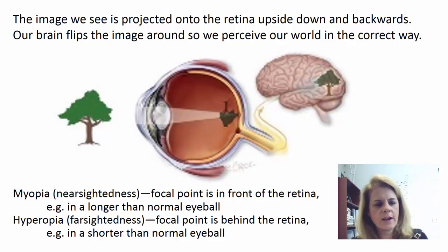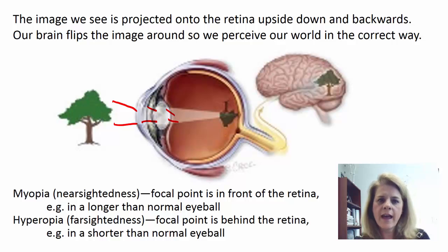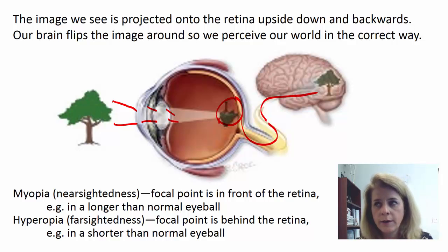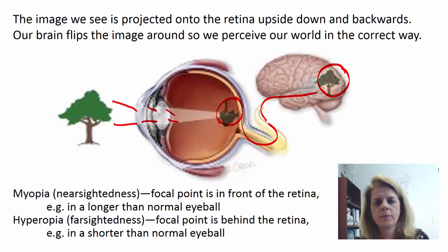When we see an image — say a tree — it's going to be focused onto the cornea, then through the aqueous humor, to the lens, to the back of the lens, to the vitreous humor. What actually happens is it's shrunk, turned upside down, and reversed. The image projected onto the back of the retina is upside down and reversed. That image is then carried through the optic nerve to the occipital lobe of the brain — where your visual cortex is — on the back of the brain, and your brain flips it around so we perceive our world the correct way.